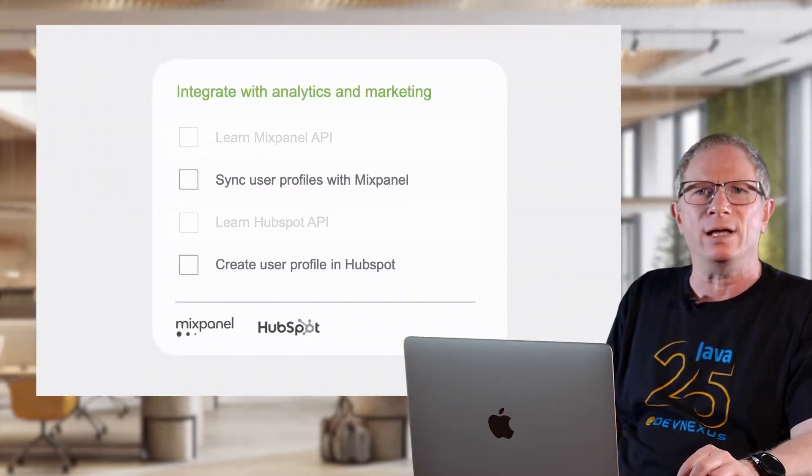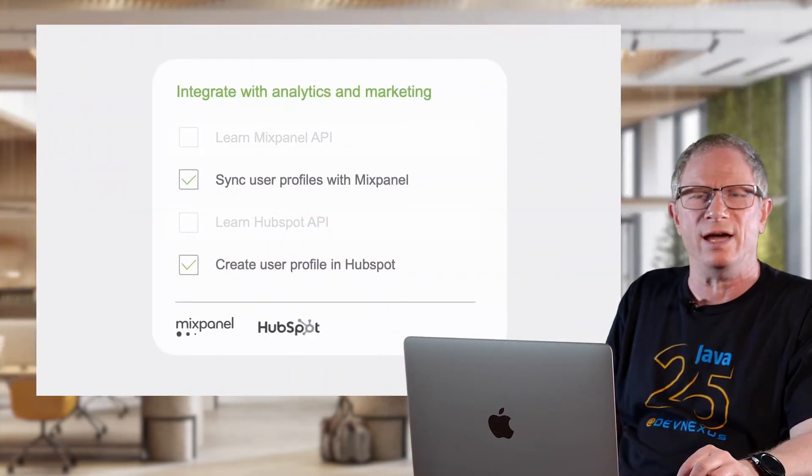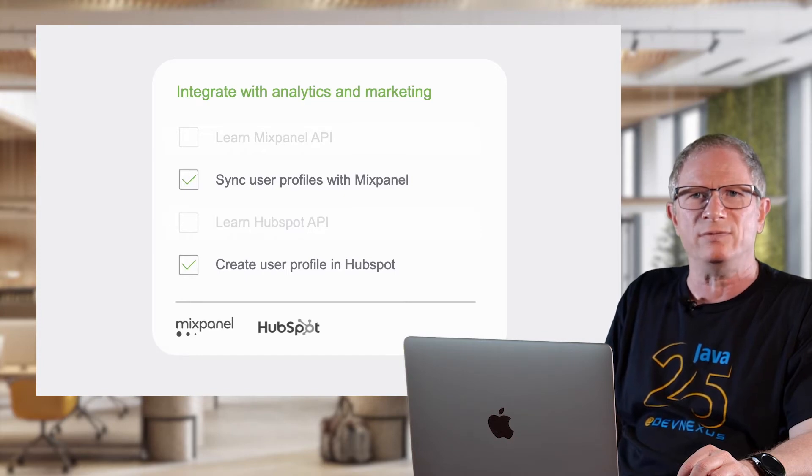Okta has taken away a lot of the custom coding work I usually have to do when building integrations, and it looks like I won't have to do any integration maintenance as Okta just handles that for me. Alright, now I'm going to go munch on some snacks.